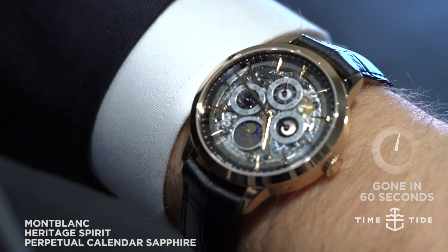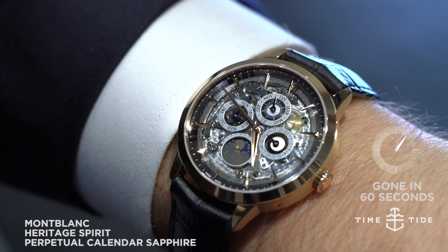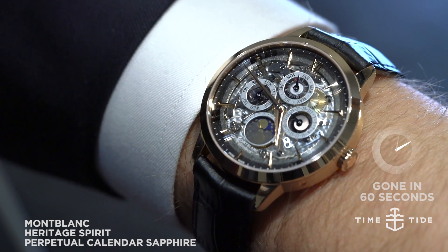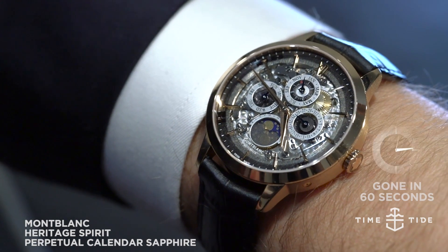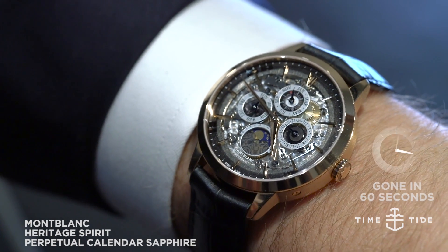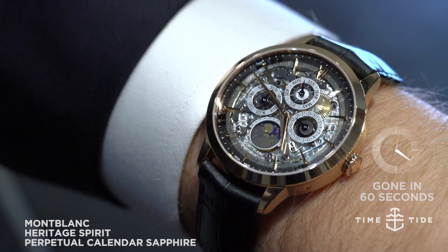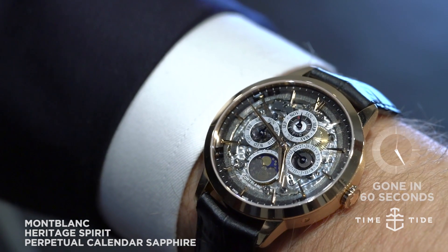This is the Mont Blanc Contine Perpetual Calendar in rose gold with a partially skeletonized dial and also a smoky sapphire crystal with a lovely grey tint, which I frankly haven't seen very often and the effect is just extraordinary. It looks sort of like looking across a smoky bar — the filter it gives the watch is really quite profound.